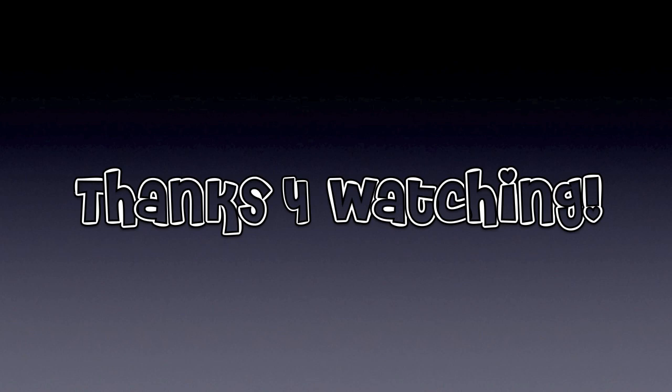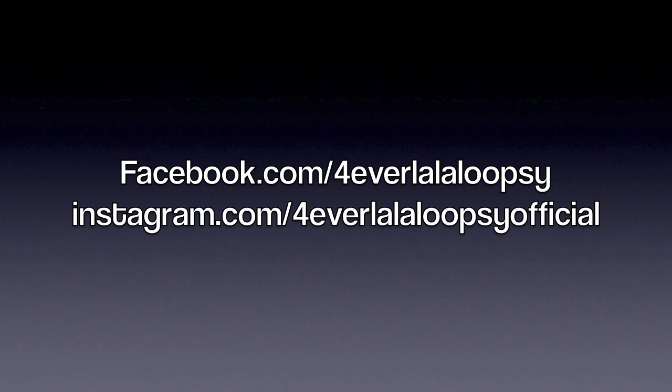Thanks for watching, guys. This is the first time I've ever brought a camera with me while I was doll hunting, and I was using my original little cheap camera. So the focus wasn't very good and my camera work was really shaky. But I hope you guys enjoyed it. Make sure to like me on Facebook and follow me on Instagram — Instagram.com slash Forever La La Loopsie Official.